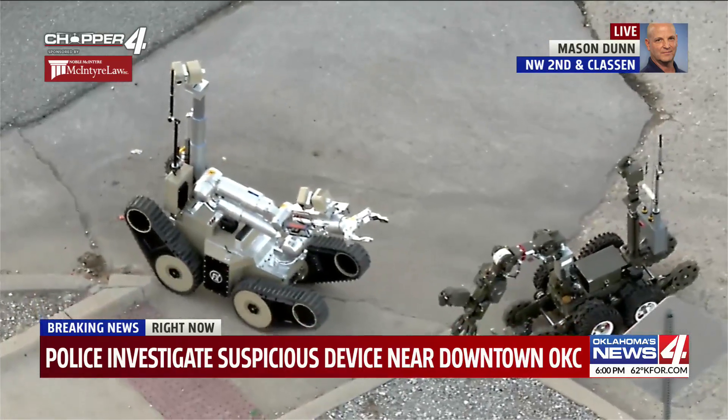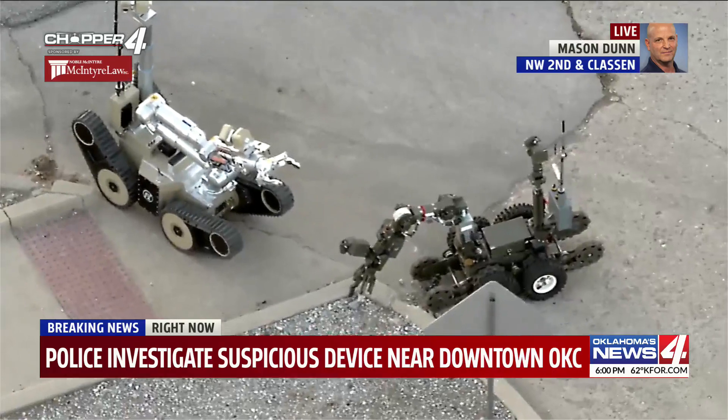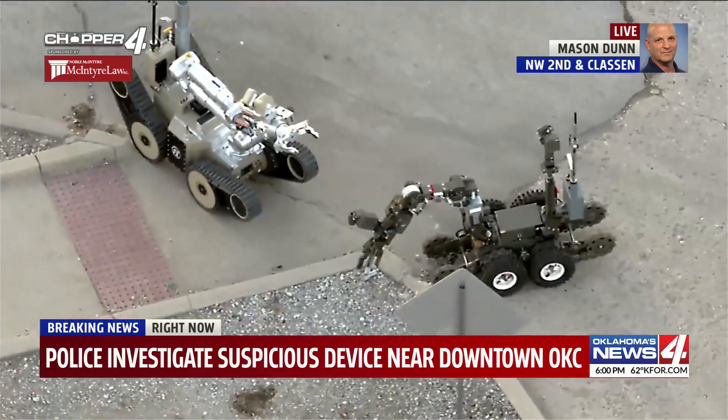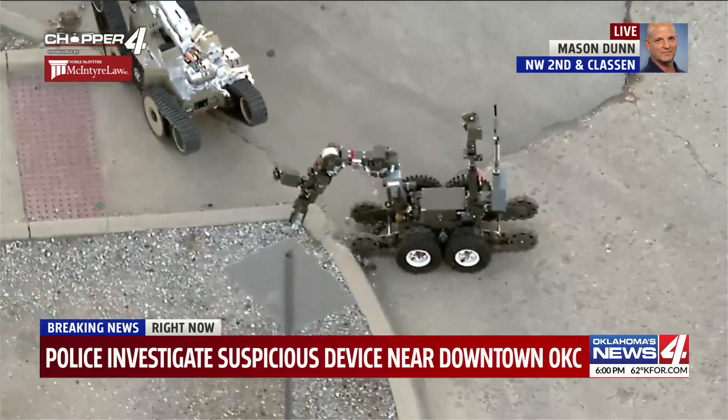And Mason, we watched as they checked out that package with an x-ray machine. Update us. They checked it out with an x-ray machine. The story is a transient found what appeared to be a pipe bomb.